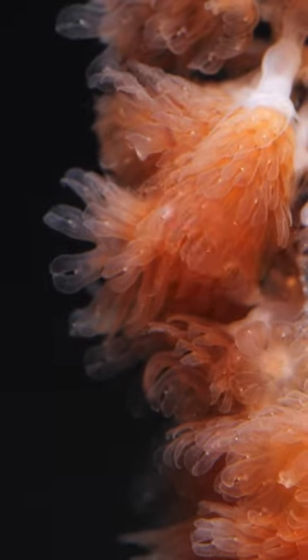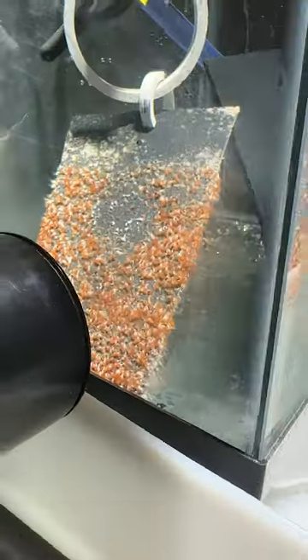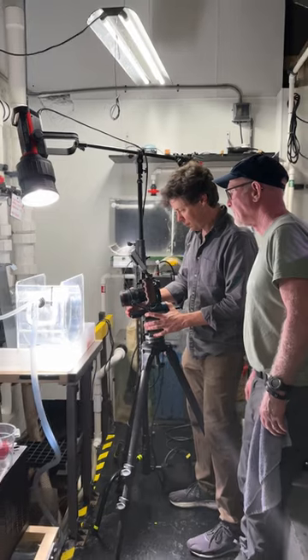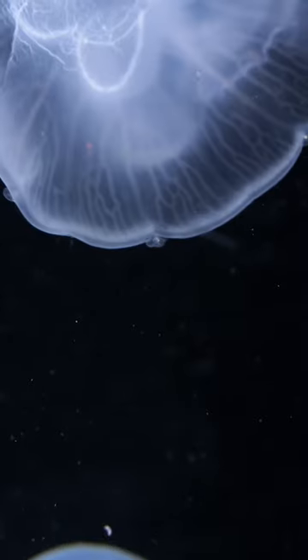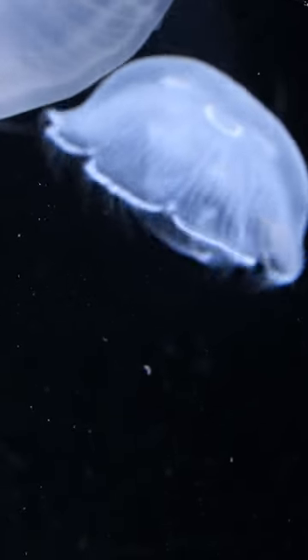These little cuties are baby jellyfish, also known as ephyra. They're popping off to become adult moon jellies. They spend their childhood behind the scenes here at the Aquarium of the Bay in San Francisco, California. Moon jellies start small, but they grow up to be the size of dinner plates.